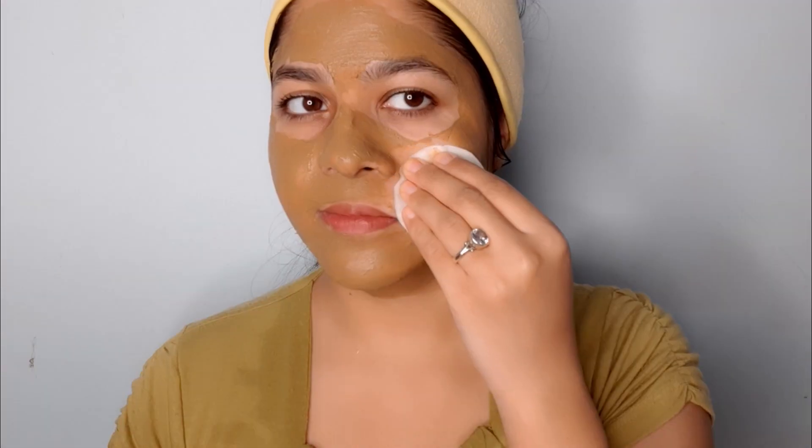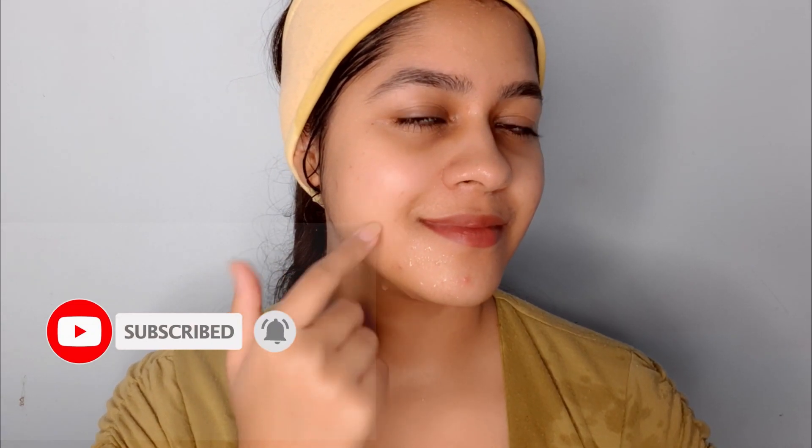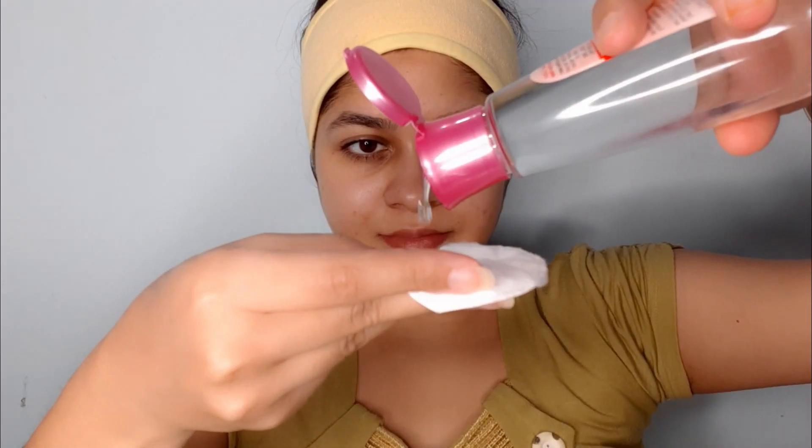If you want amazing skincare, hair care and DIY videos, please click the subscribe button and bell icon. First, clean your face with rose water.